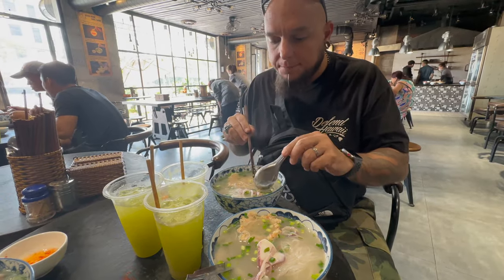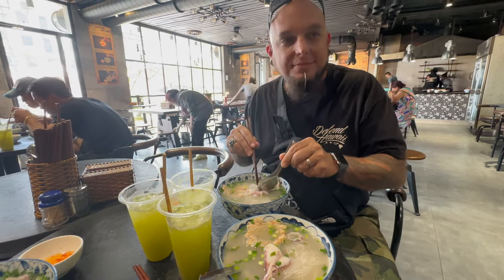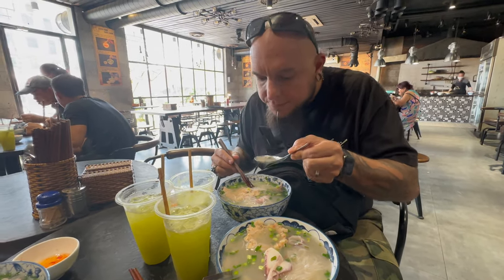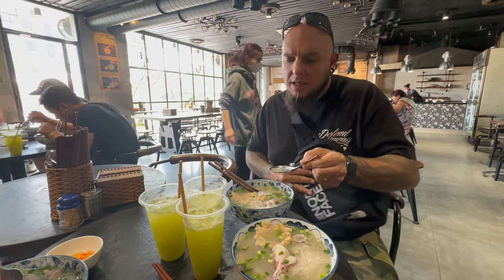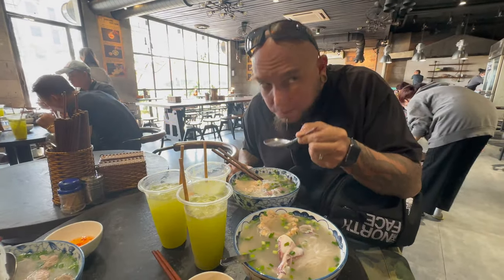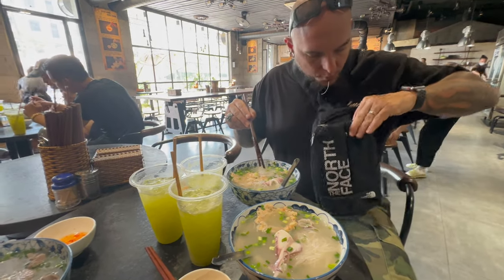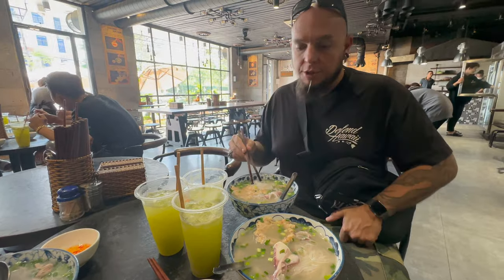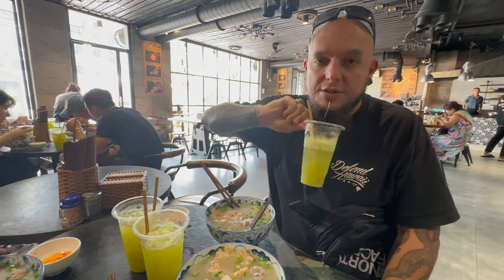I love the shrimp cake — it tastes like a whole bunch of shrimp. I'm going to try the broth just to see. I don't love the seafood broth. The sugar cane drink was only 10,000 dong — that's like 40 cents.